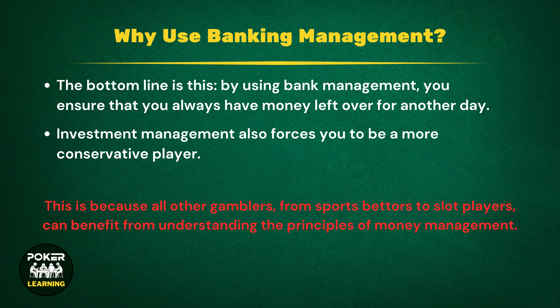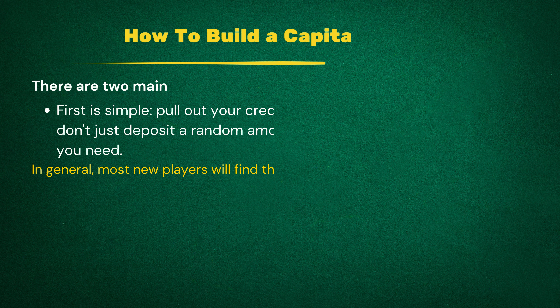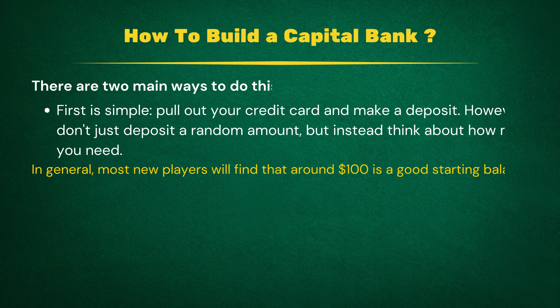How to build a bankroll. Before looking at how to manage a bankroll, it's important to look at how you can build one. There are two main ways to do this. The first is simple: get out your credit card and make a deposit. Don't just deposit a random amount, however. Instead, think how much you're going to need. If you're just going to deposit $10, that's fine, but be aware that you'll be restricted to playing at the lowest stakes. Alternatively, there's no need to deposit thousands if you're only planning on playing $0.01/$0.02 cash games.